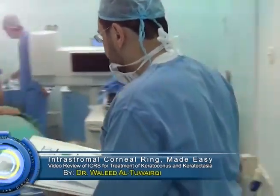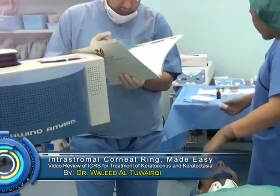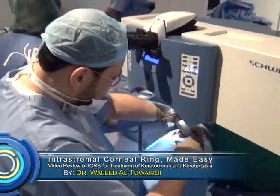Intrastromal cornea ring made easy — a video review of ICRs for treatment of keratoconus and keratectasia.